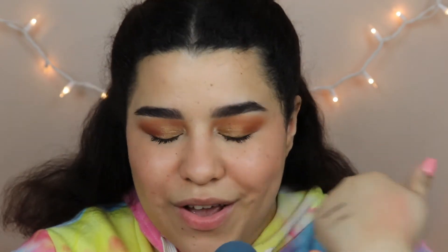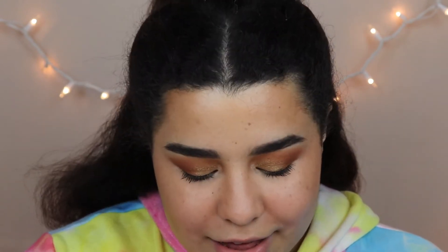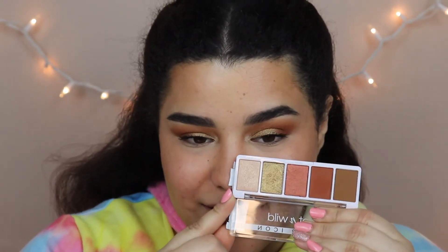I don't have a new bronzer so I'll just use my existing one. For highlighter, I'm going to use that light shade from the Wet n Wild palette — hopefully it works as a good highlighter.